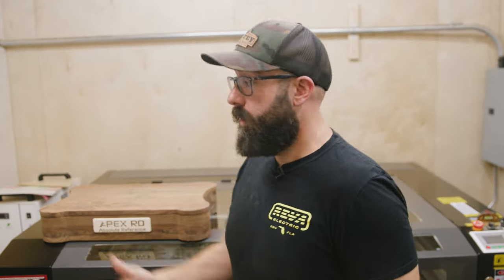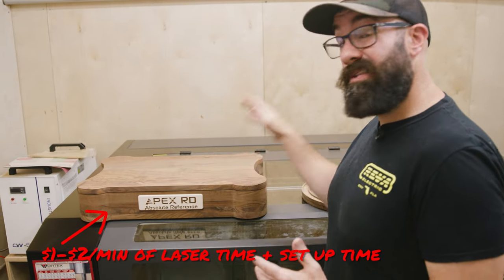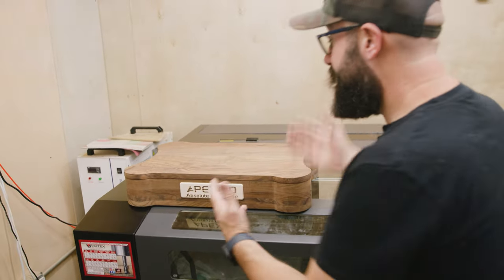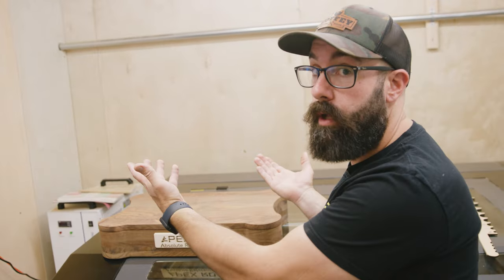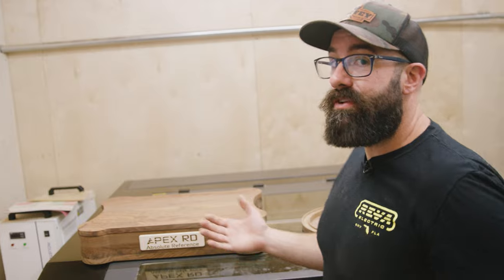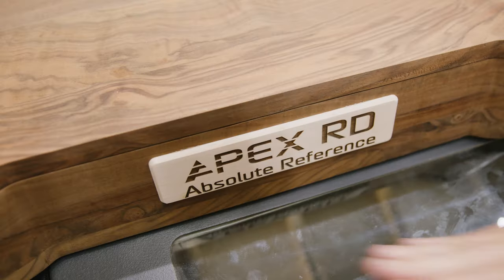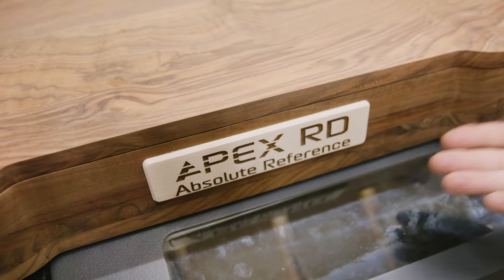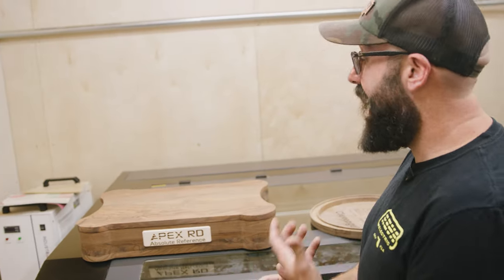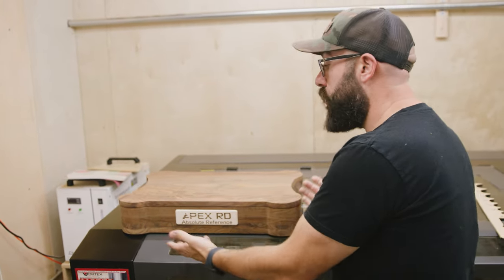Outside of the products I make to sell to end users, I also make products for clients that they sell to end users. One of the best examples is this high-end audio component — a grounding box. It's handcrafted from the ground up, and we wanted every part of it to be very custom, so we made a custom plaque for it. The plaque has the company name and the product name on it, and it adds a ton of value to the piece. There's no other grounding box on the market that has this look.